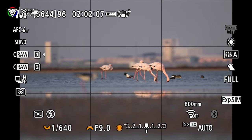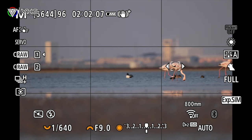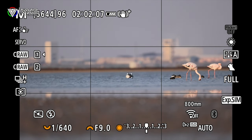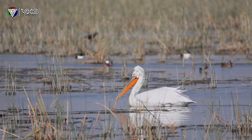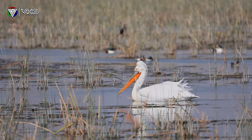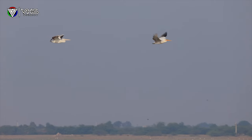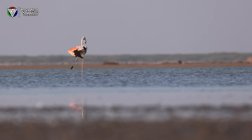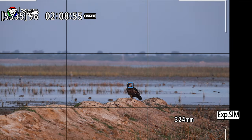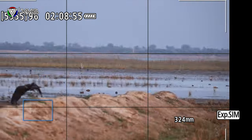Switching between eye to eye was a great option in earlier models, and now switching between subject to subject is even greater with the autofocus and artificial intelligence functionalities. Just look at the quality and clarity we are able to achieve with this setup. Whether it's freezing the motion of a bird in flight or capturing the intimate moments between animals, the R6 Mark II and RF200-800mm lens deliver stunning results every single time.